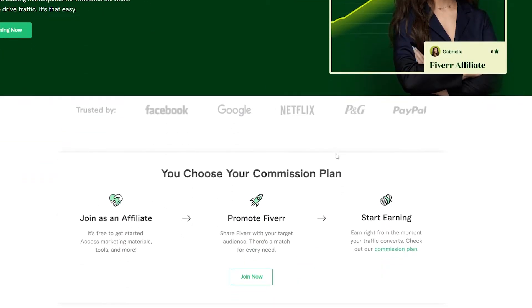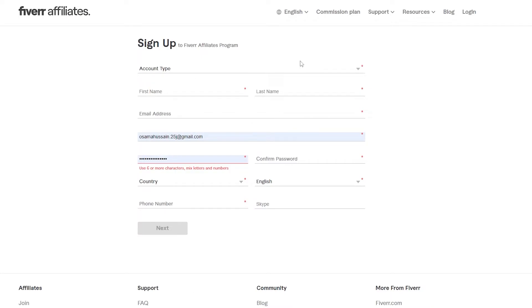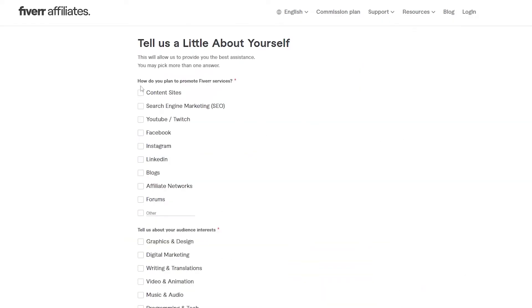To join the affiliate program, click 'Join Now' at the top right corner. This takes you to a sign-up page for Fiverr's affiliate program. I already have an account so I'll just log in. The sign-up is very simple — just your first name, last name, email address, and phone number. Click Next and you're good to go.